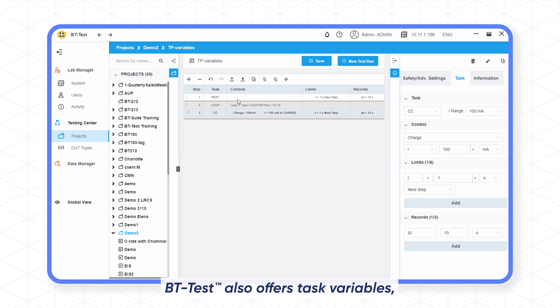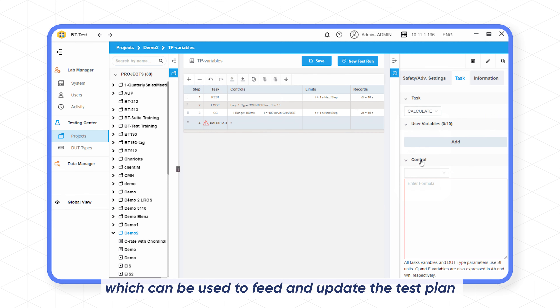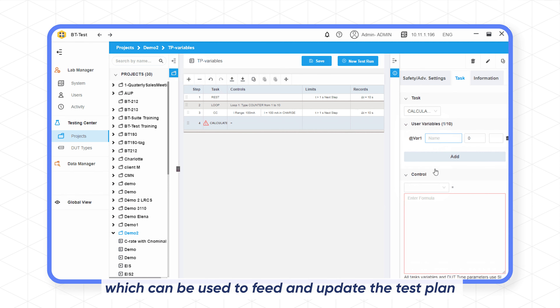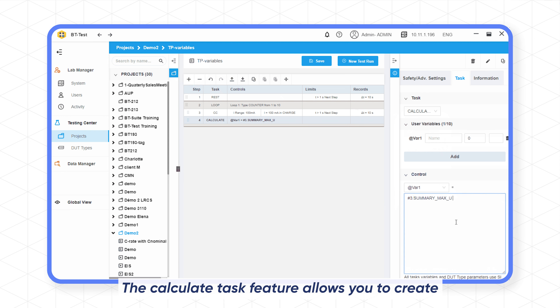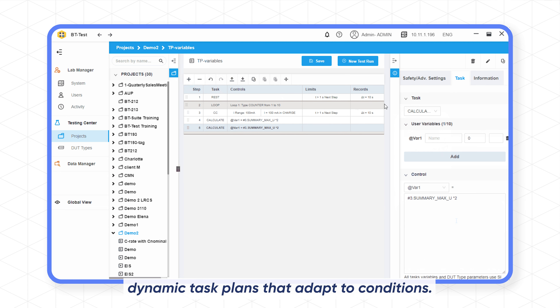BT Test also offers task variables, which can be used to feed and update the test plan in real-time, based on measurements and processed values. The Calculate Tasks feature allows you to create dynamic task plans that adapt to conditions.